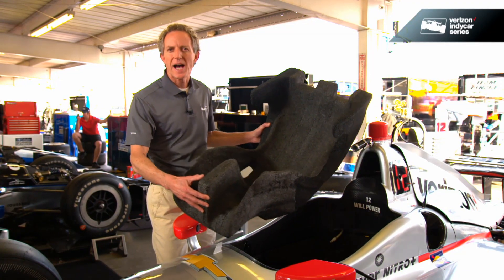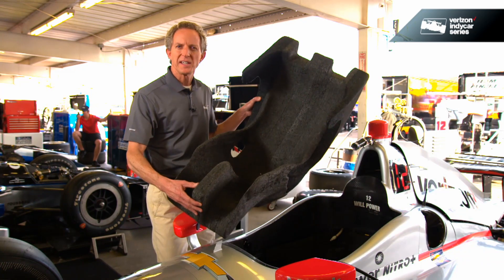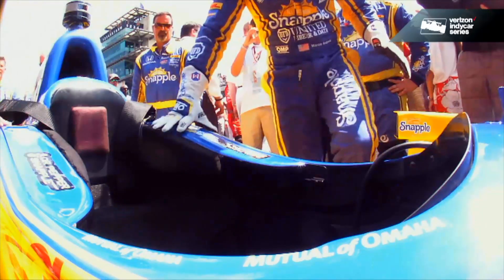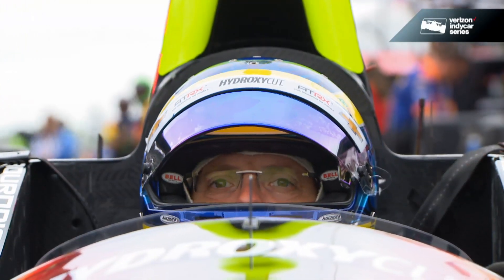You may have heard the saying 'driving by the seat of your pants' — that's because a tight, form-fitting seat in one of these cars gives you tremendous feedback and feel for exactly what the car is doing. But in a modern-day IndyCar, the seat is much more than that; the seat is an integral part of the safety system, or safety cell, that protects a driver.